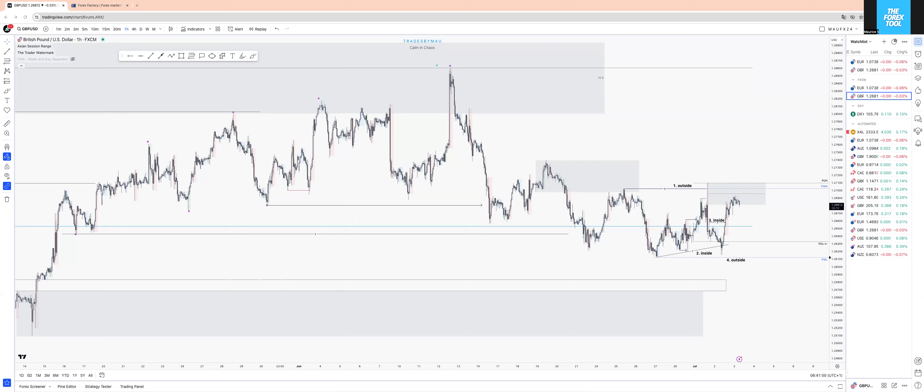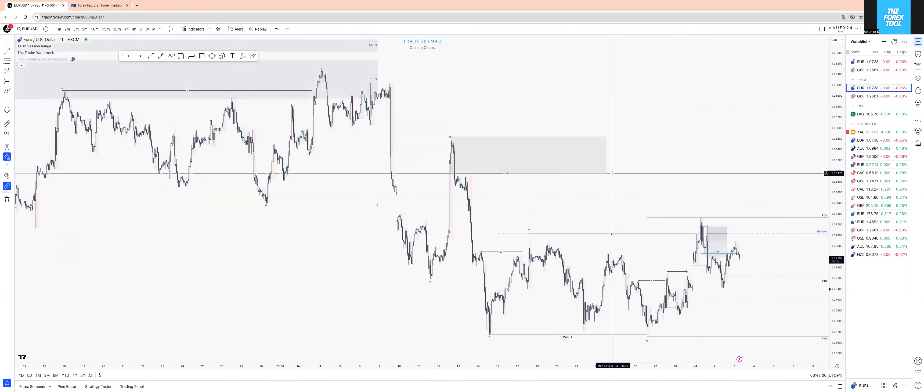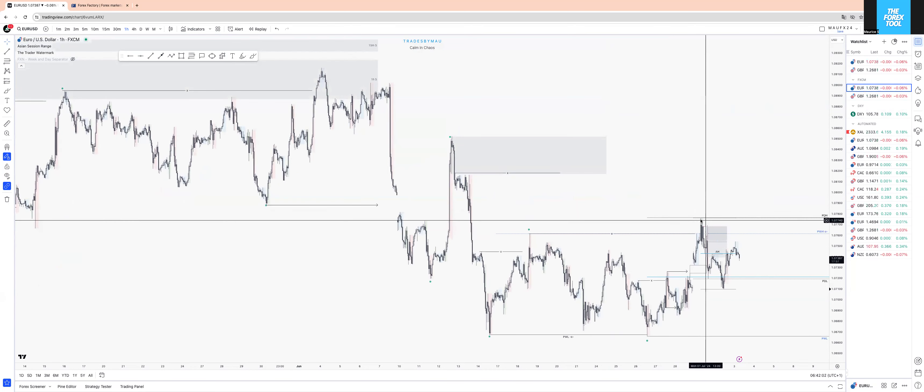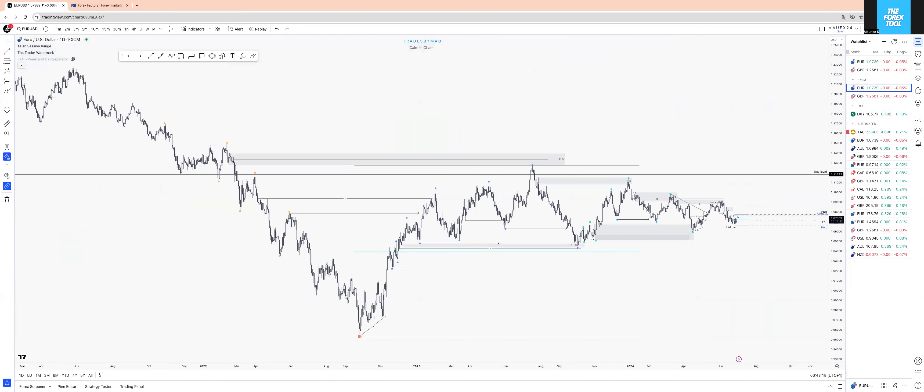Good morning and welcome back to another free market analysis. It's getting a bit tricky. Yesterday I covered a short in a case study — go check that out if possible, I'll put the link in this video as well. Let's dive into today — it's going to be interesting.